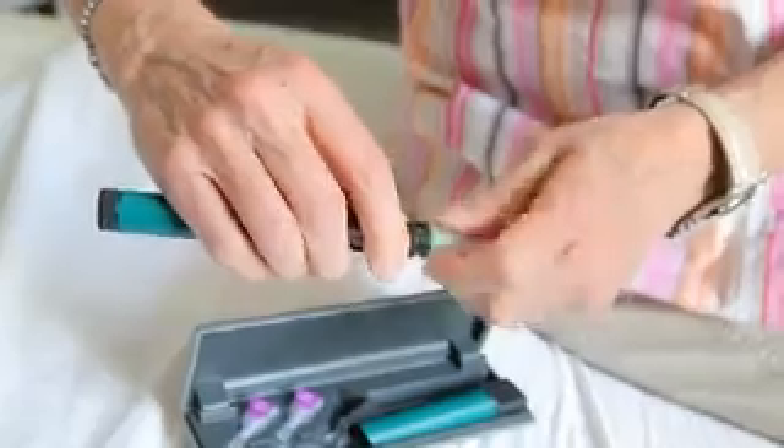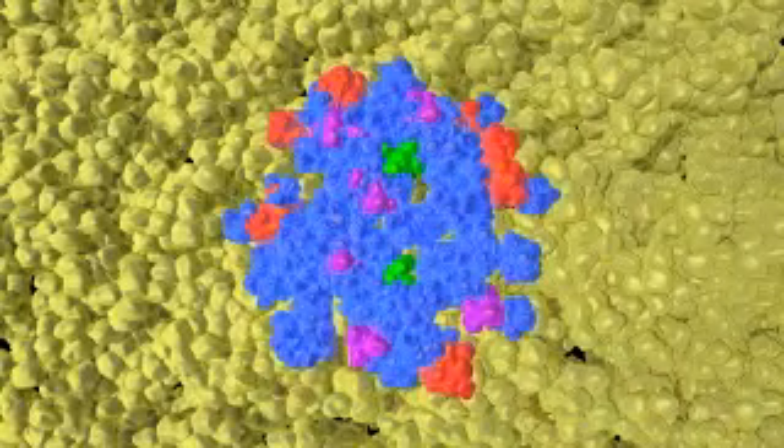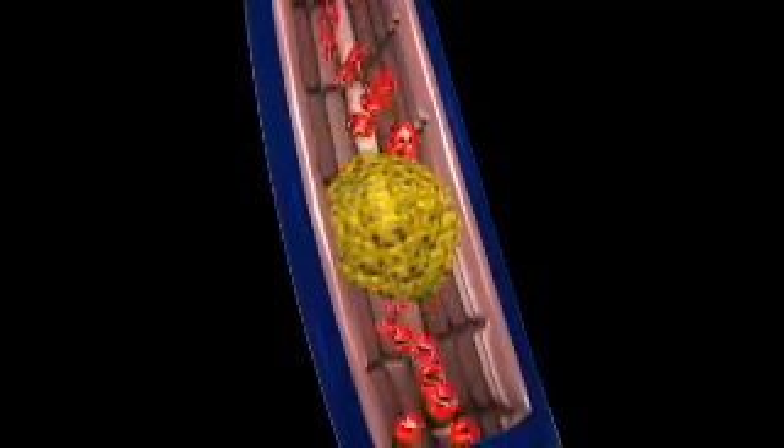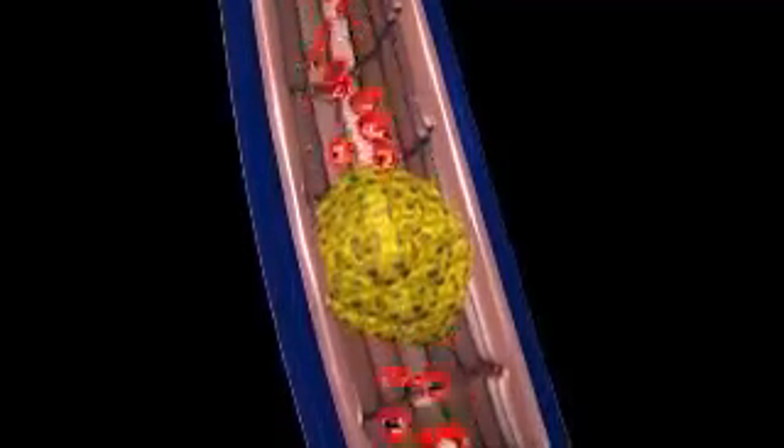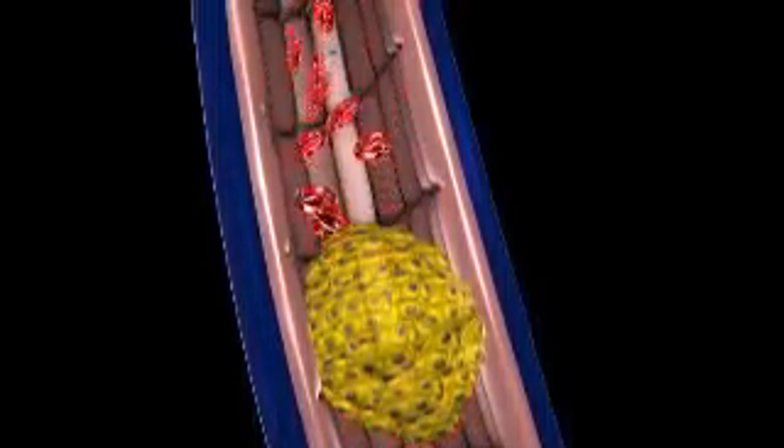When we give these islets back to the patient, that's why we're able to stop the insulin — because this multicellular structure works as a unit. It not only senses changes in glucose, but secretes the appropriate hormones to maintain good glucose control.